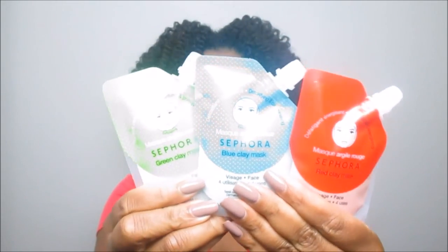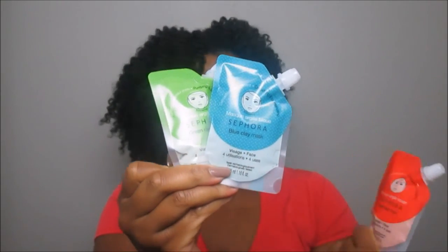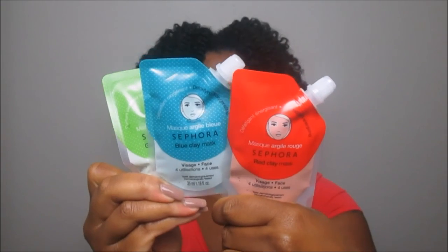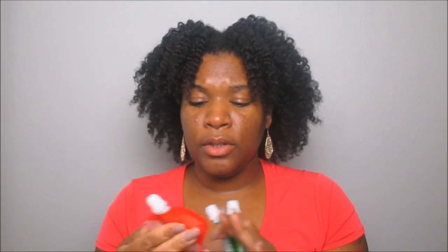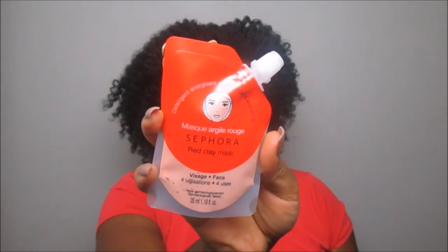Sephora recently came out with these new mask packs that are so cute — they look like those little juice pouches. We picked up the green clay mask, the blue clay mask, and the red clay mask. Each one has different properties for your skin. The red clay mask is an anti-fatigue and energizing mask, so you'd want to use it when you're tired, haven't had much rest, or are under stress and getting bags under your eyes. Each pouch gives you four uses.